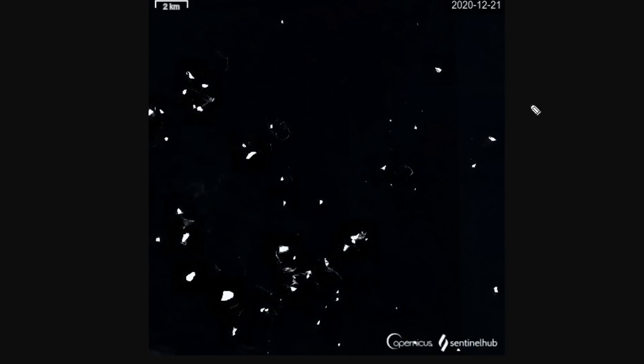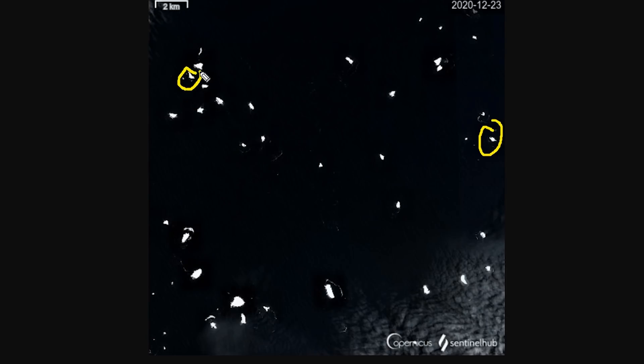It's also thrown off a ton of icebergs and a lot of them have grounded on the shelf. Some of them you'll notice are not actually moving between these two images, which are three days apart, and that is an indication that these ones are stranded on the shelf because they are so thick as well, like the massive iceberg itself.